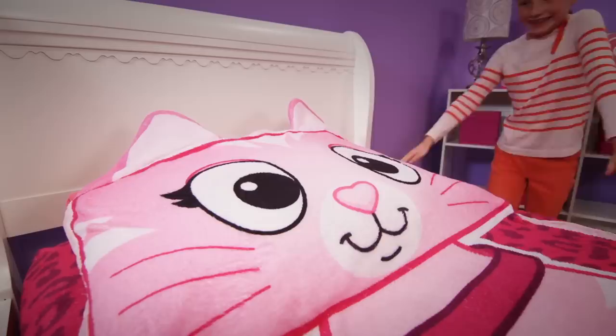Zippy Sack. Zippy Sack. Don't make your bed. Zip it up instead. I love my Zippy Sack.